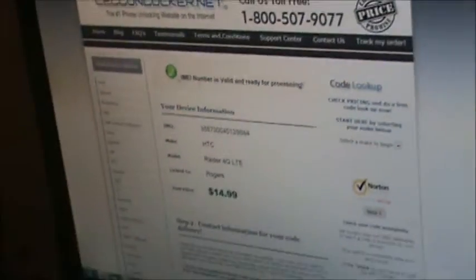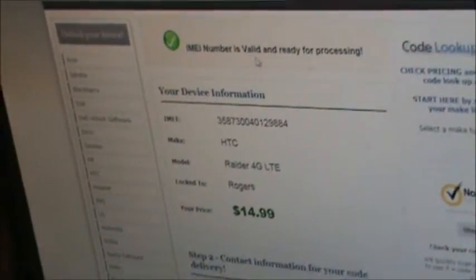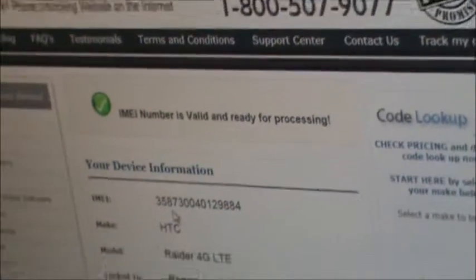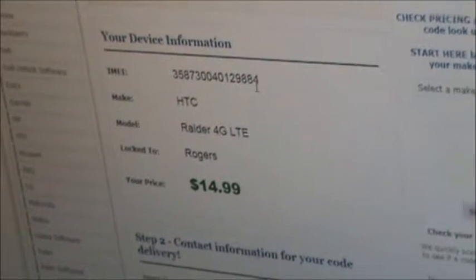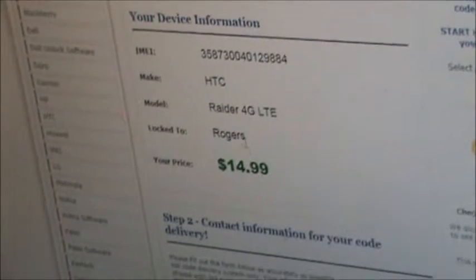Then we're going to hit Look for Code. We'll wait just a few moments while it verifies the IMEI — usually it's very quick, as you can see. Once the page loads, it'll say the IMEI number is valid and ready for processing. Then we're going to double check and make sure that we did not mistype the IMEI into the system and validate that it is the same as the phone. It is an HTC Raider 4G LTE locked to Rogers.